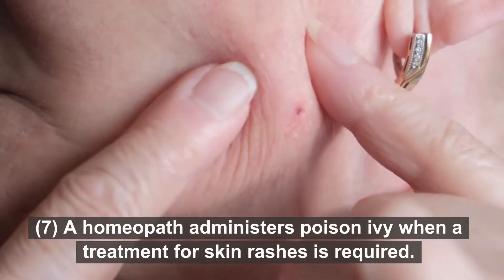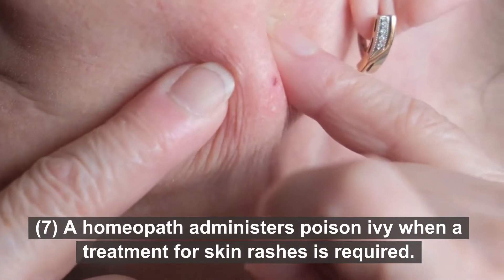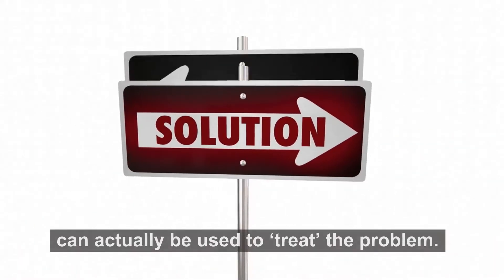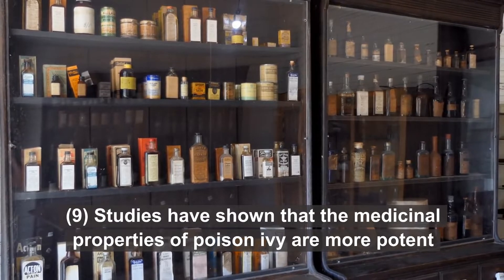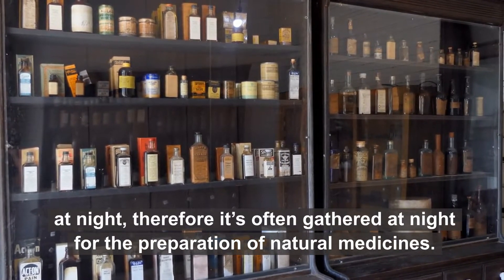A homeopath administers poison ivy when a treatment for skin rashes is required. The same ingredient that can cause a problem can actually be used to treat the problem. Studies have shown that the medicinal properties of poison ivy are more potent at night, therefore it's often gathered at night for the preparation of natural medicines.